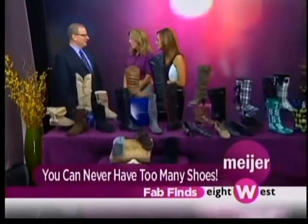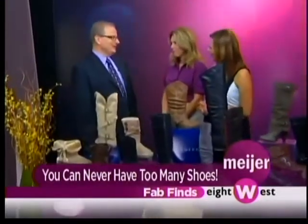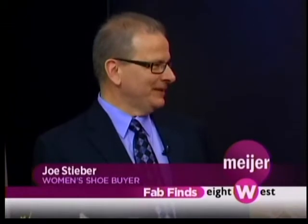Well, thank you for having me. Wonderful to be here. Boots are the hottest item going. We've got some great boots again this year, and I'm really excited to show them to you today.